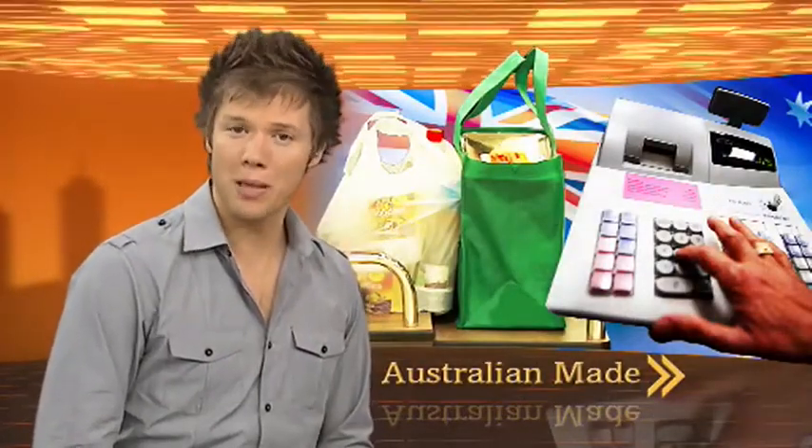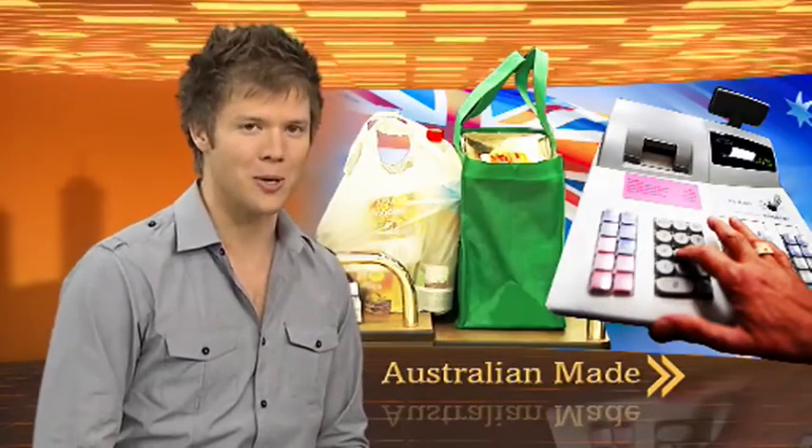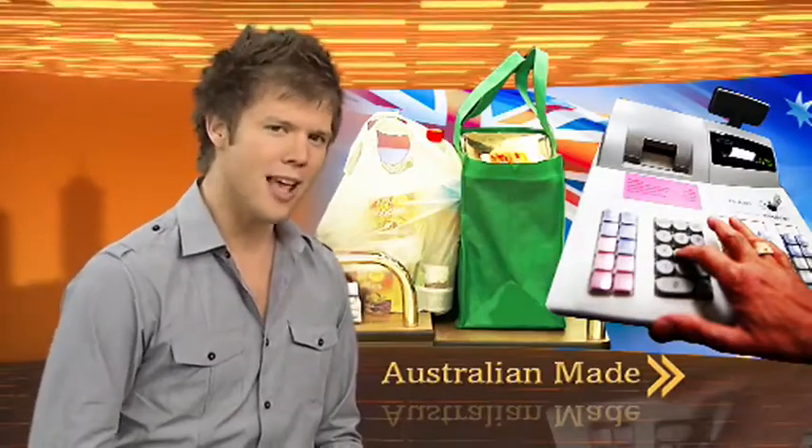During the tough economic conditions, a lot of people have put forward plans to help local businesses hold off the recession and continue to make money. One of them put to the government a few months back was the Buy Australia campaign, which aimed to give preferential treatment to Aussie companies when the government buys all its goods and services, and it'd encourage you to do the same. It sounds like a good idea, but how do you know which companies are actually Australian?